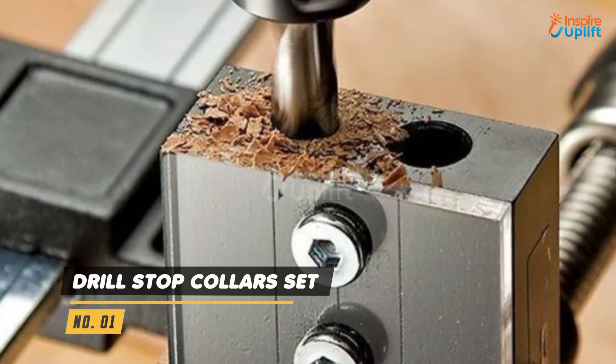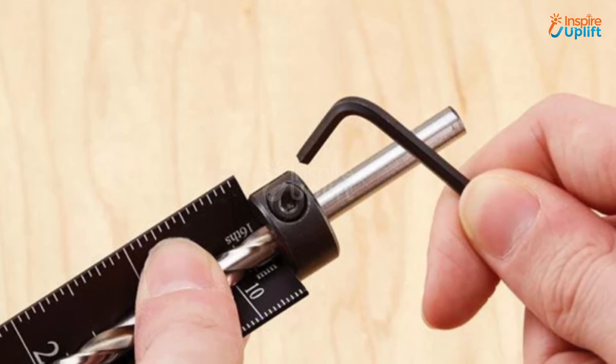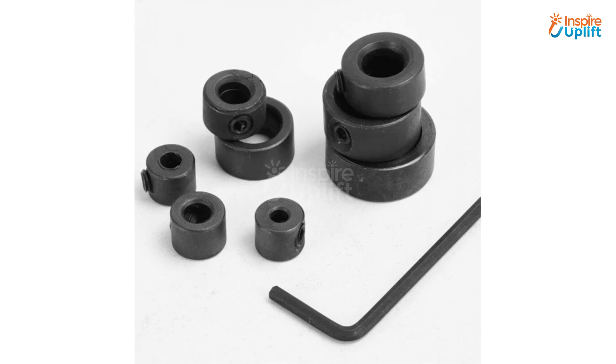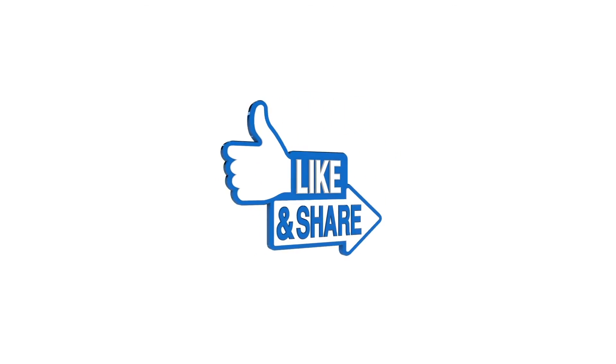At number 1 we have the Drill Stop Collar Set. Each Drill Stop Collar included in the set features a hexagonal socket screw that is tightened using the included Allen wrench. It will allow you to drill equal depth holes at different points. Hope you liked this video — share it with your family and friends.